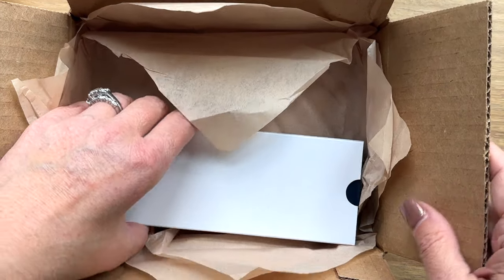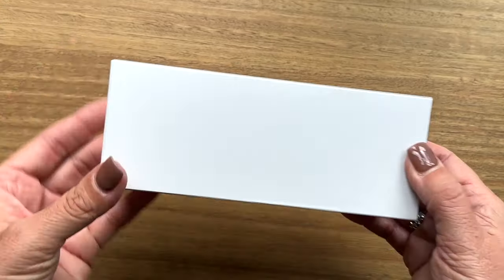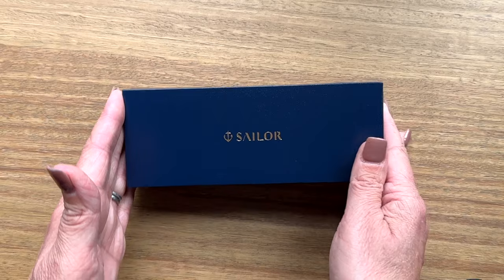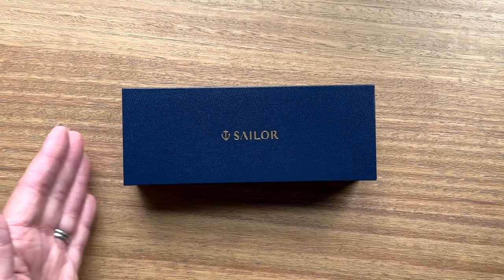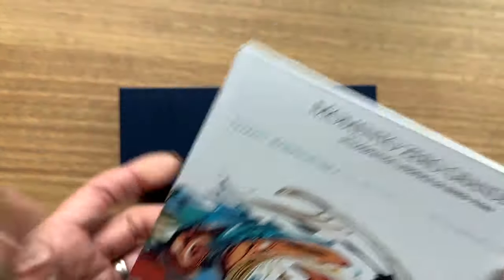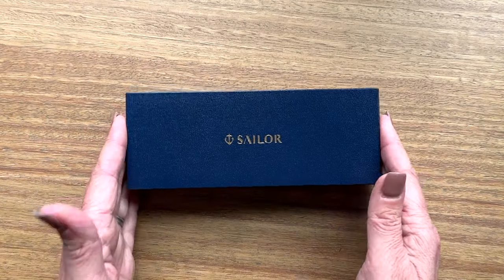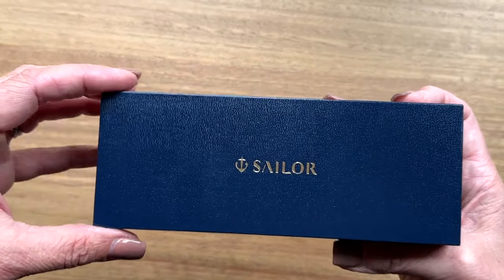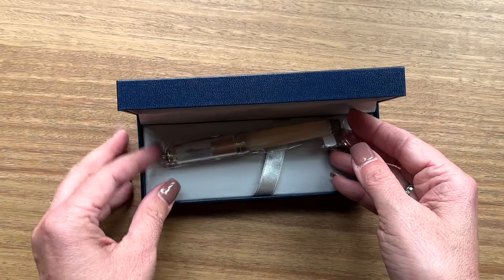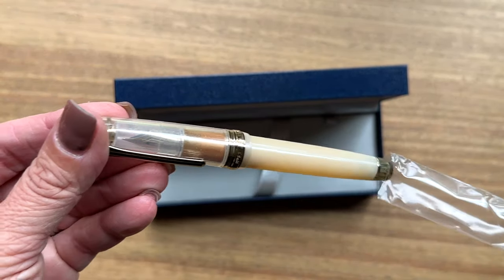Now for the big moment — super excited to share this with you. I also want to say I love minimal packaging. I just recently got the Memento Zero Grande and it's beautiful, but all those big boxes — I don't know what to do with them. My Scribo came in a nice small package and I like that Sailor does small packaging too.